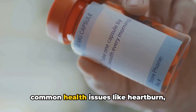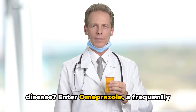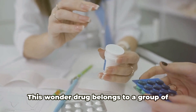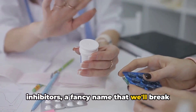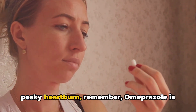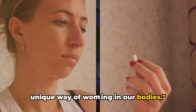Have you ever wondered how to treat common health issues like heartburn, stomach ulcers, or gastroesophageal reflux disease? Enter omeprazole, a frequently prescribed medication that's more than up to the task. This wonder drug belongs to a group of medications known as proton pump inhibitors, a fancy name that we'll break down later. So the next time you're battling that pesky heartburn, remember, omeprazole is not just a random medication — it has a unique way of working in our bodies.